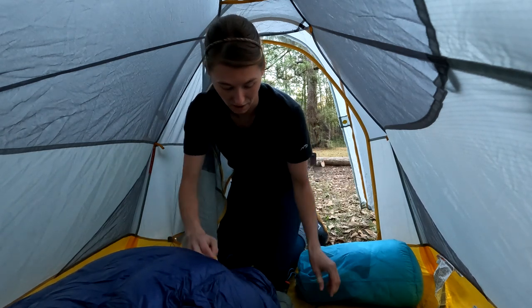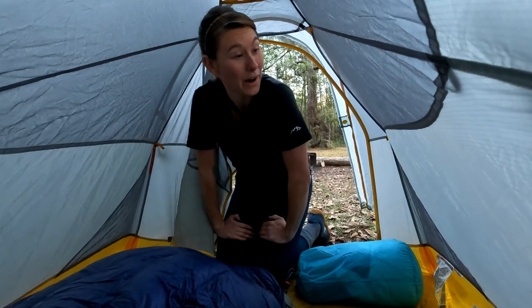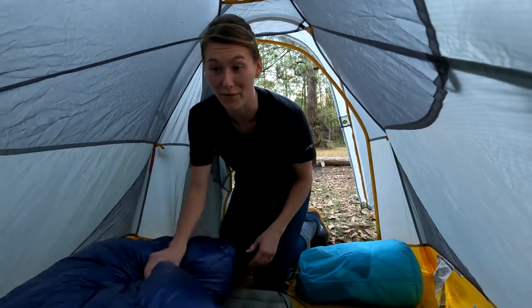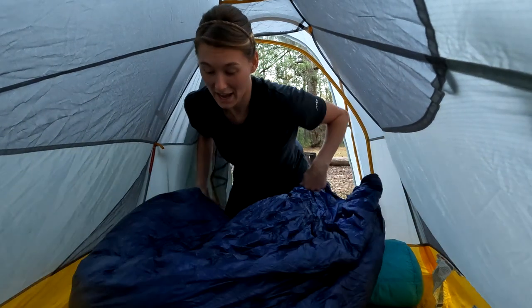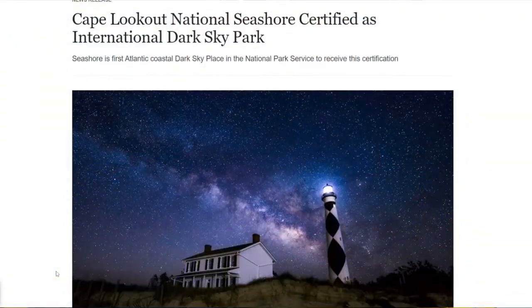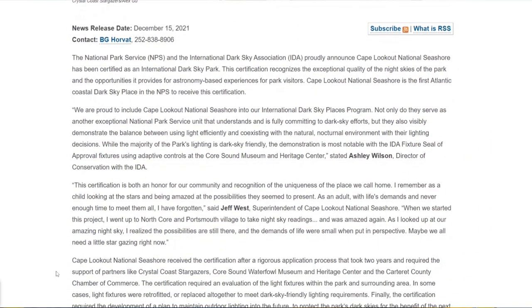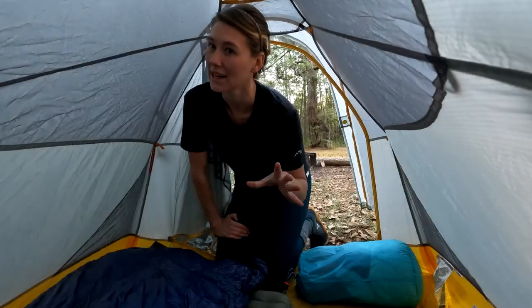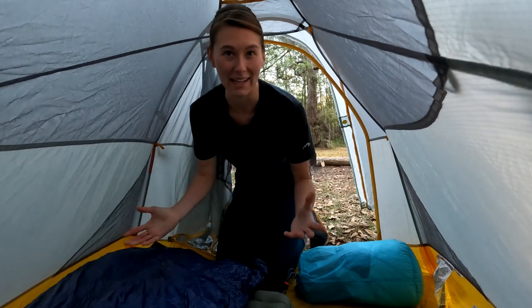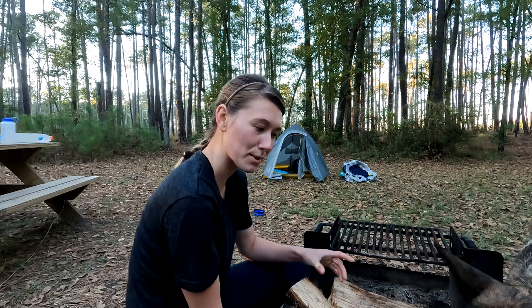Cape Lookout offers a lot of opportunities and it's about as primitive as it gets. You pretty much have to pack in your own firewood and your own water. You've got miles of beach to walk and you just pay for your ferry and find your campsite. It's one of the few beaches in the US that gets a certification for not having a bunch of light pollution, where you can really appreciate and see the stars for what they really are without all that extra man-made light interrupting.